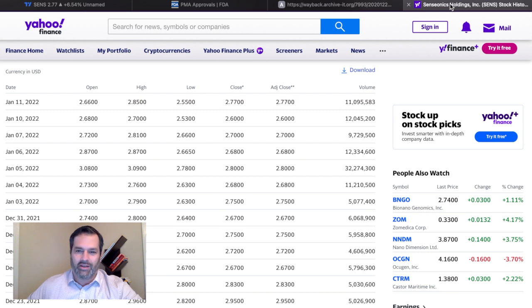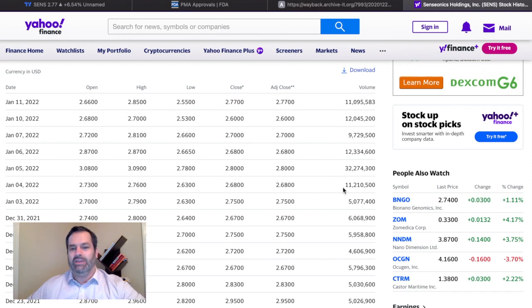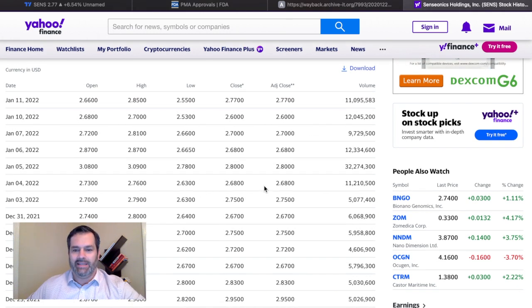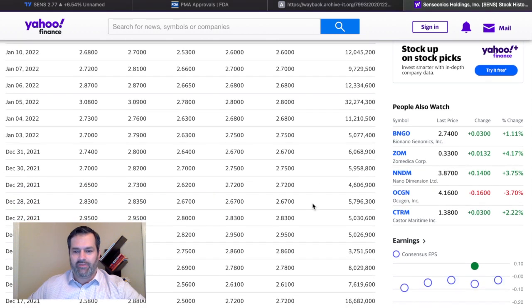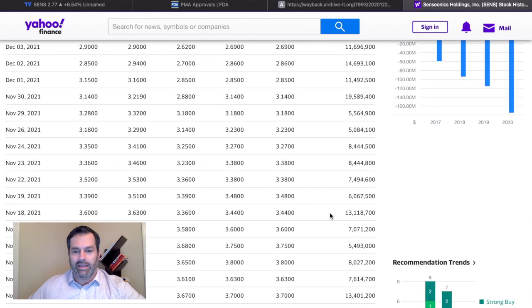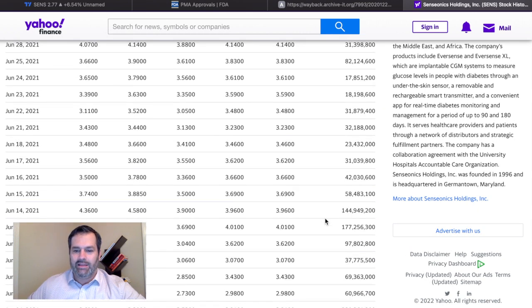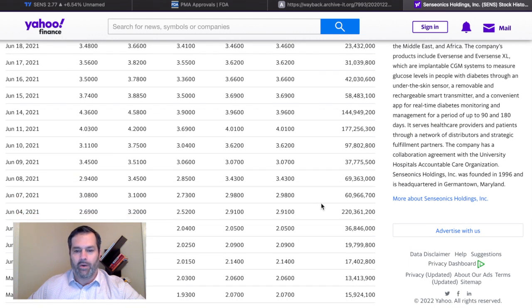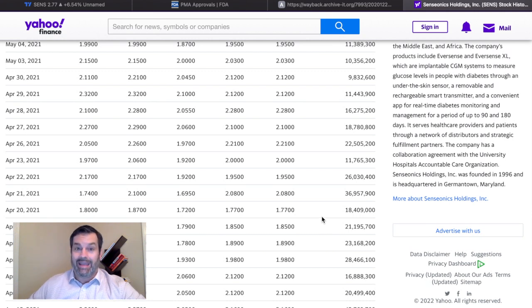Let's take a look at trading volume. The average trading volume is 8 million, and you can see it has well exceeded that. I expect after the end of this week the average will probably sit around 11 million on Yahoo Finance. Historically when we've really seen high volume on this trade, it was sitting between 144 million all the way to 220 million. So we are looking at those numbers when we get FDA approval.